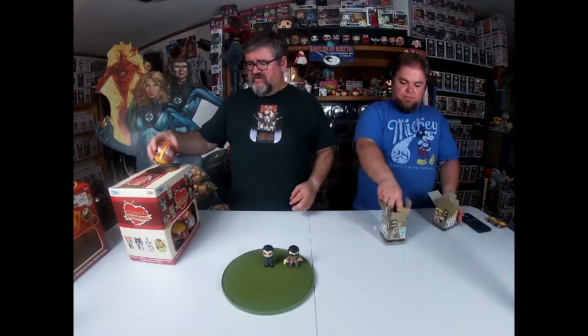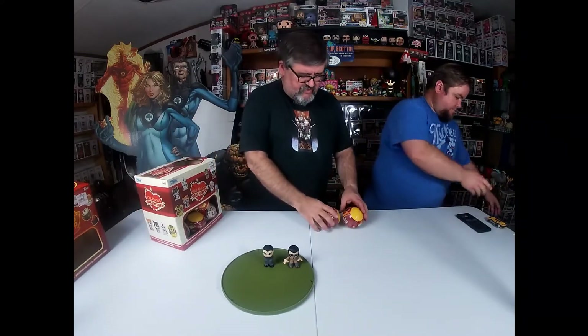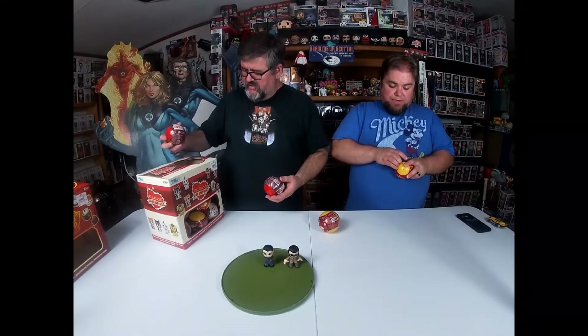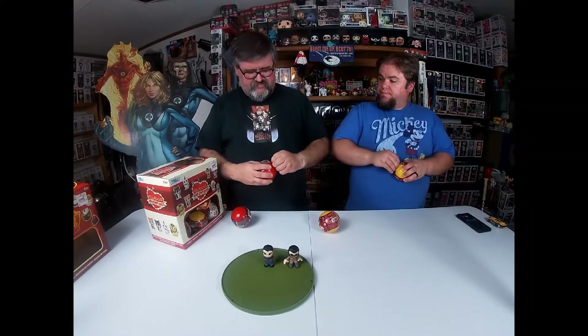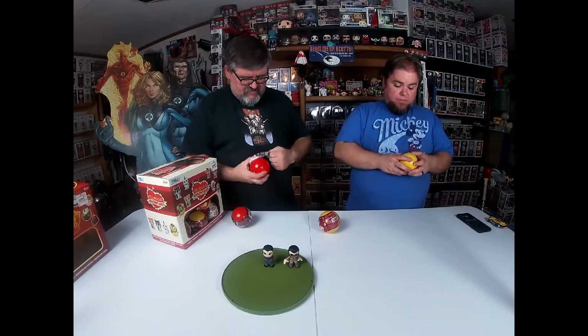We do have some more Paka Paka to open. This is actually a random box of Paka Paka — a mix of a bunch of stuff. We've got Soup Troop, we've got Villainous Valentines, and we've also got some Pinata ones in here. I'm just going to tear into them because our last video was really long. So there's just different stuff in here — let's see what we get.